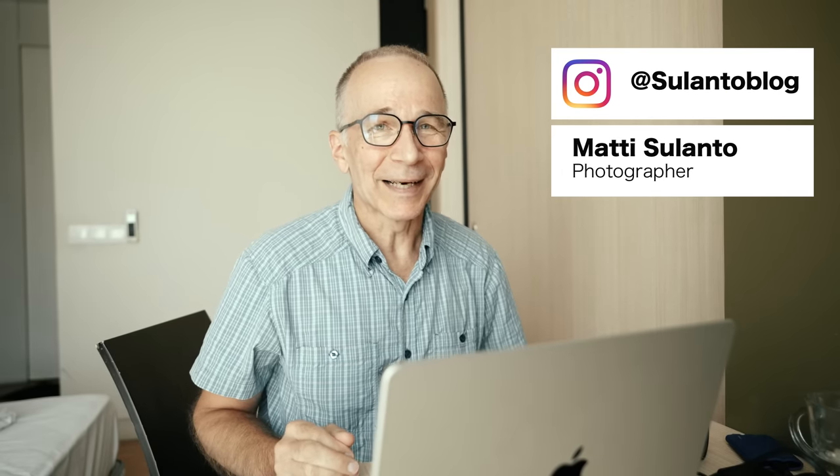Hi guys, my name is Matti Sulanto and I'm a photographer, and I think full frame is by far the most versatile format there is. In this video I'm going to try to explain why I think so. But before I go into that, I'd like to thank Focus Nordic Finland for lending me some gear for this trip, including the Tamron 28-75mm f2.8 zoom lens, which I'm going to talk about a little bit also in this video.